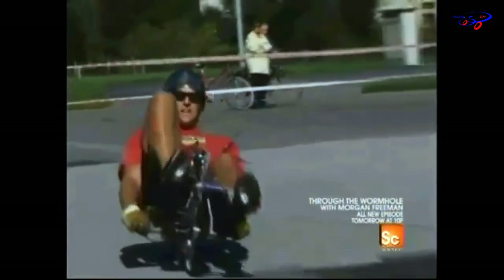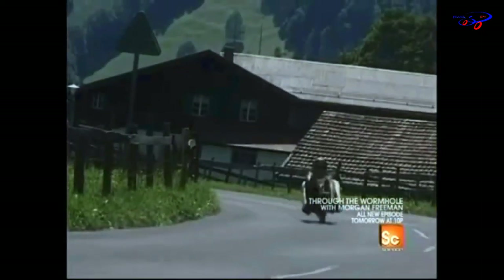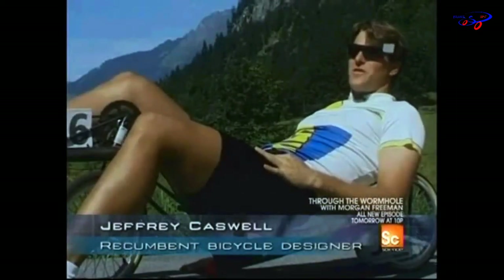Jeffrey Caswell has designed a recumbent bike to go fast. Very fast. He built it as low as possible to the ground, because he believes that the lower you go, the faster you go. He says he has the need for speed.